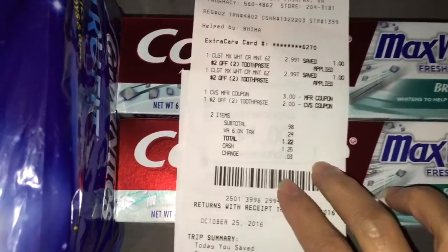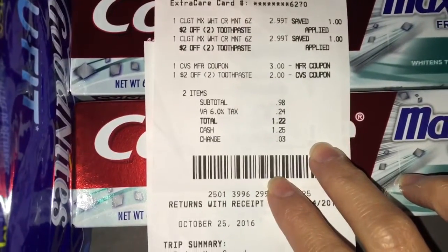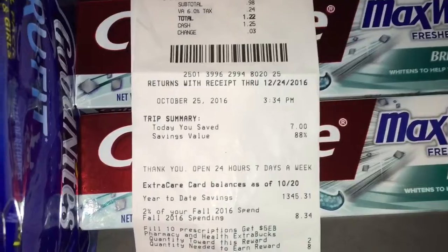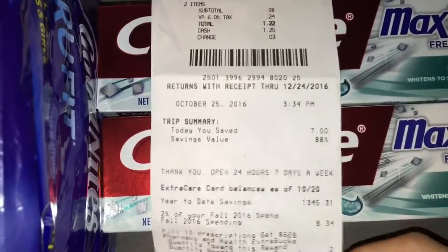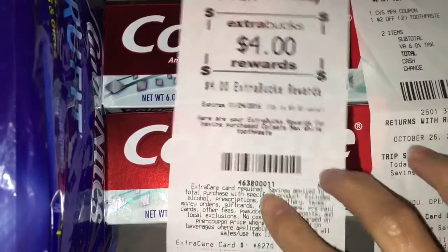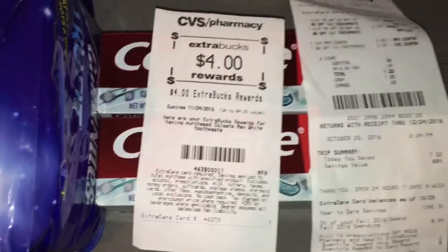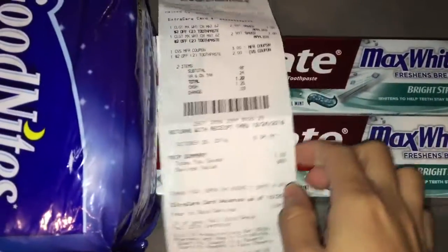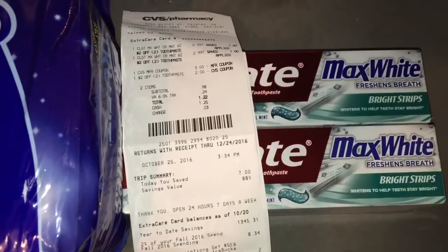I also rolled $3 in Extra Bucks from last week, which made my total $1.22 including tax. I saved a total of $7, or an 88% savings. I did receive $4 in Extra Bucks, and considering those Extra Bucks and the difference I paid, it's like getting both toothpastes for free plus paying just $0.22 for tax.